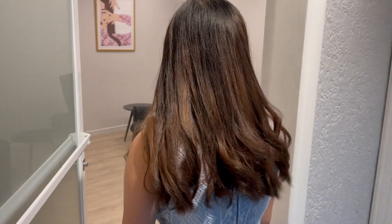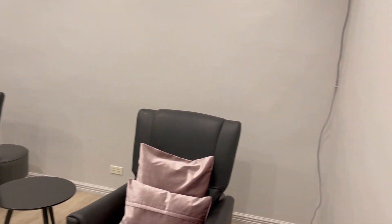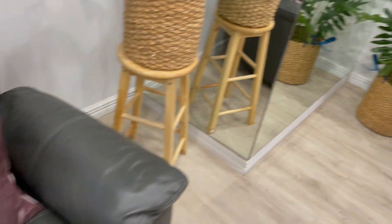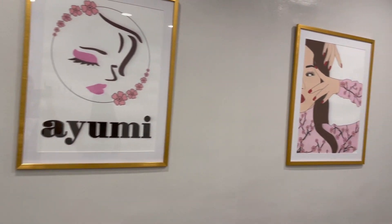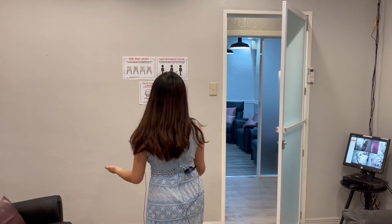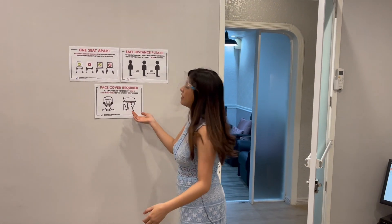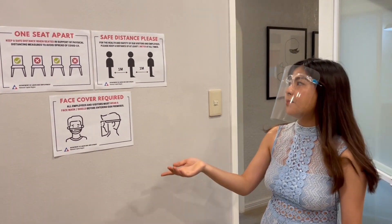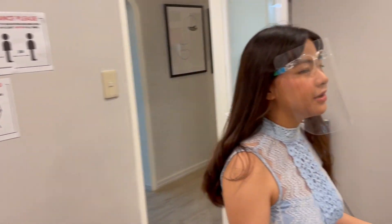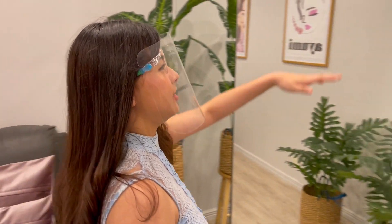This is actually the mini private room. We're gonna go to the huge private room later, which is super cool. But for now, this is for a small group — if you want to bring maybe three people, you and your friends. As long as you socially distance and follow the health protocols, you can have a relaxing time here. They actually show the 'one seat apart, safe distance please — face cover required' signage.